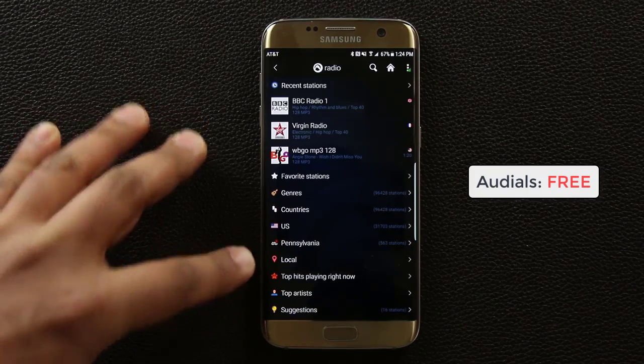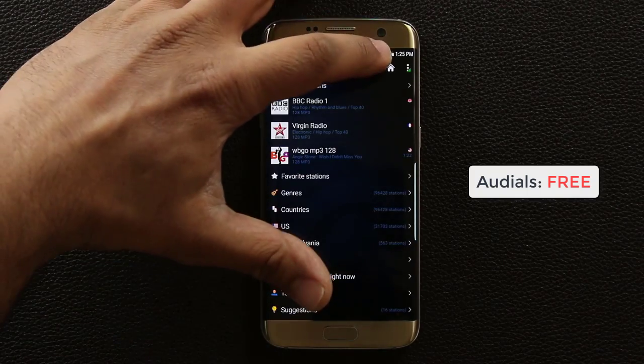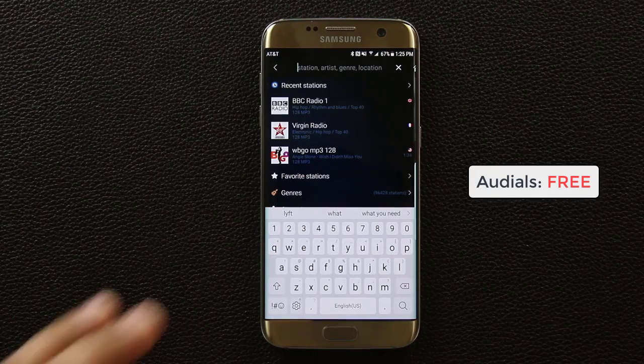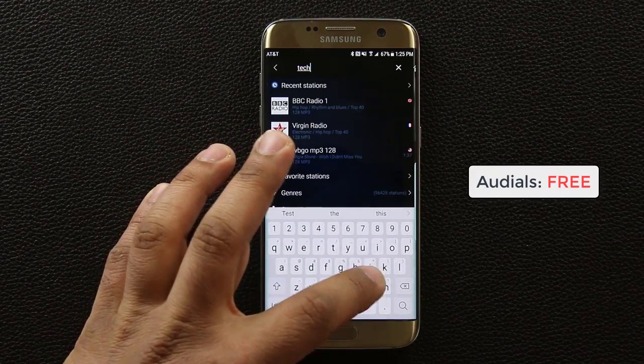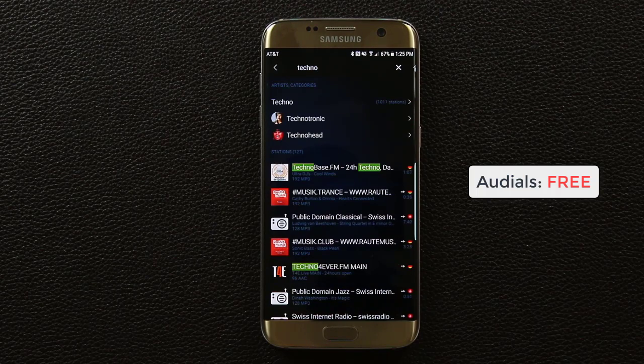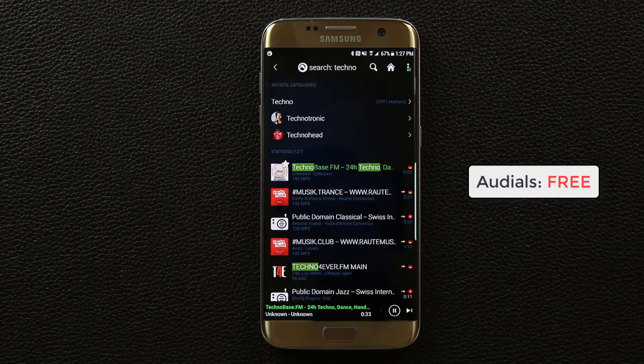You can even go local or simply search for something you're looking for. You can search for a station, artist, genre, or even a location. So let's say you like techno music — you simply search for techno music, click search, and that brings up all the stations that pertain to techno.